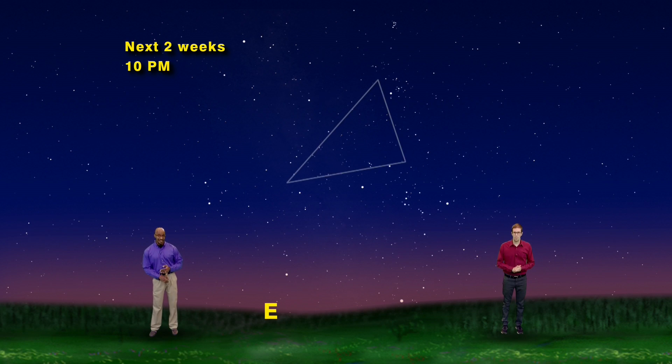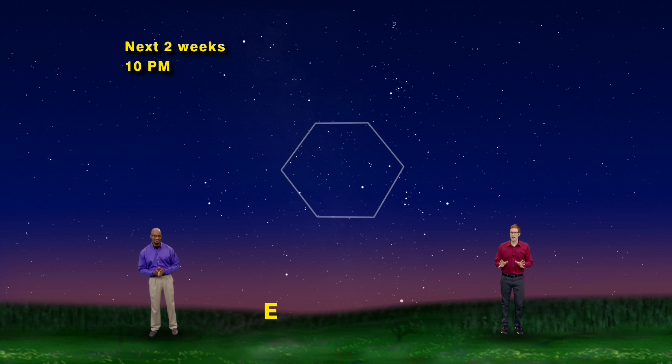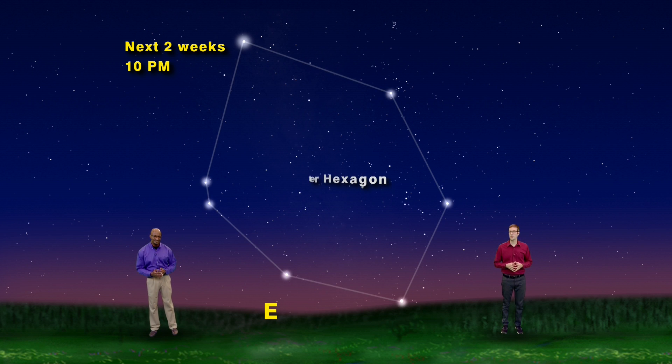So we have a triangle, a square, and a pentagon — we need a six-sided figure. You're in luck, because if you go outside just before 10pm, the last stars of the Winter Hexagon will be rising in the east, just before the Summer Triangle sets in the west.